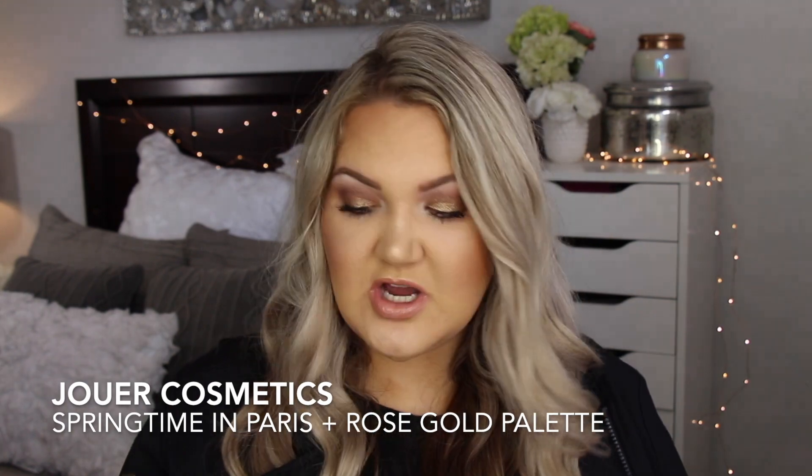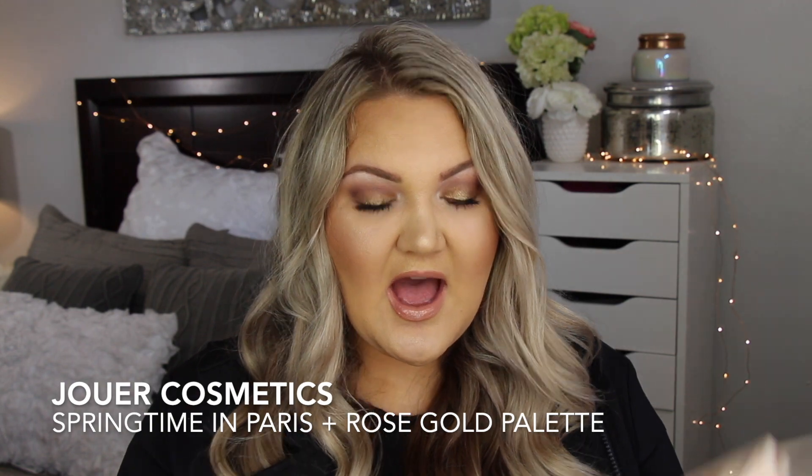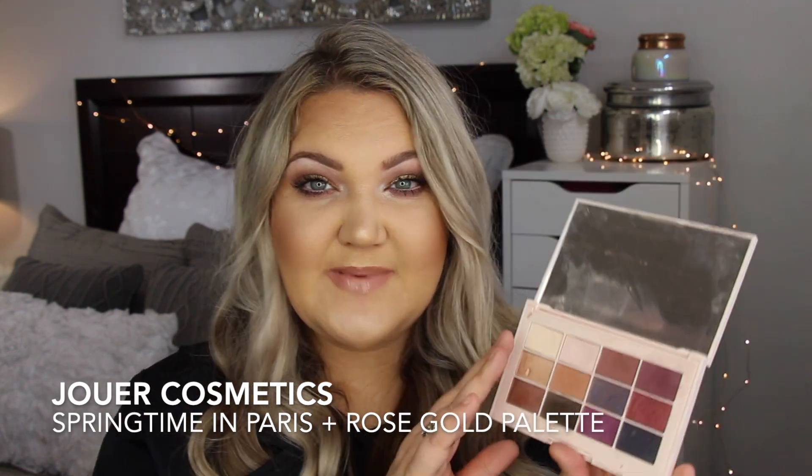This first one I'm going to talk about because I use it the most and I get the most compliments every single time I wear this eyeshadow palette. This is the Jouer Springtime in Paris eyeshadow palette. I cannot tell you how amazing this palette is.